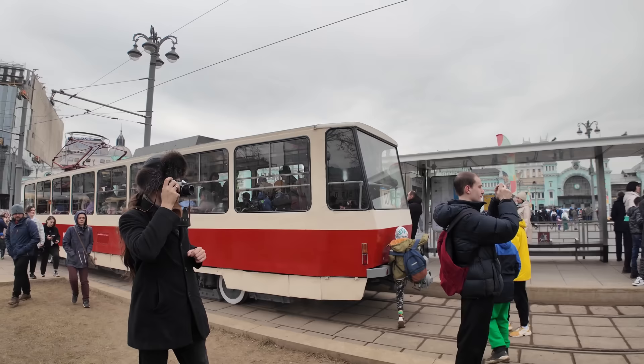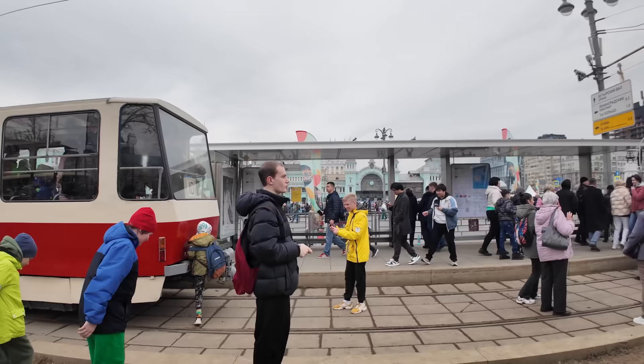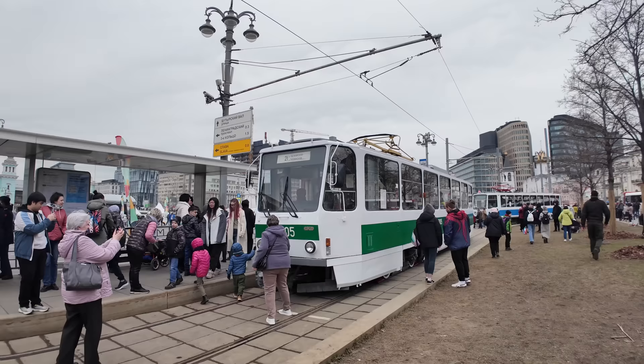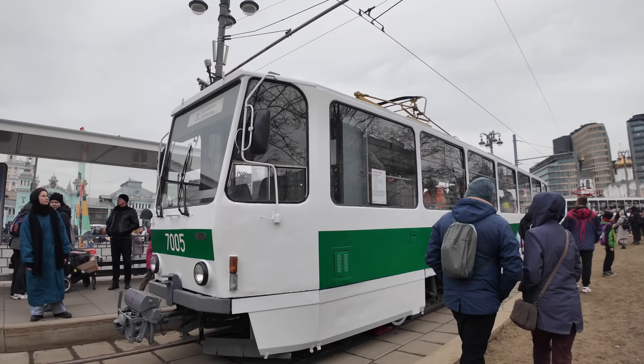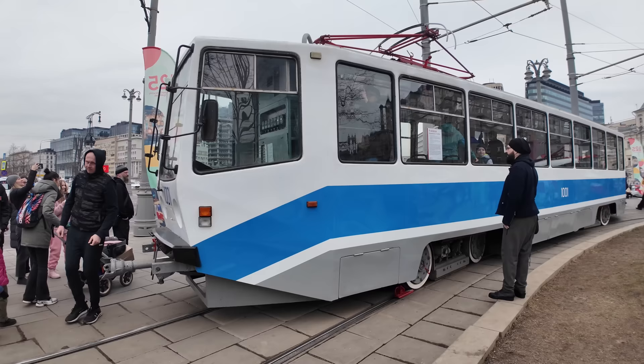The next model, the T6, was a little bit newer — it had an electric control system and modern engines. After that came the experimental T7, which was made narrower because some trams made before it couldn't fit in the older depots of Moscow, so this tram was manufactured specifically for that purpose.